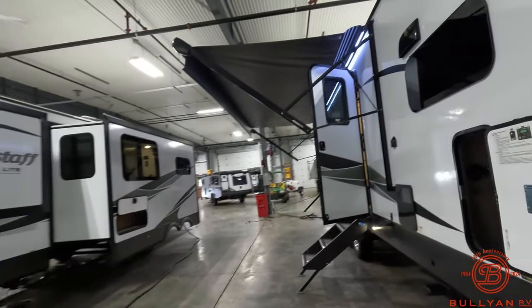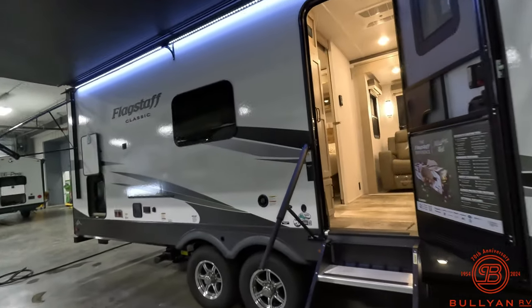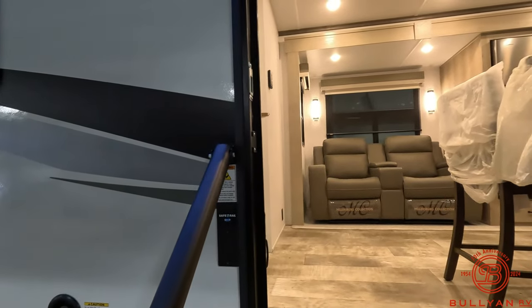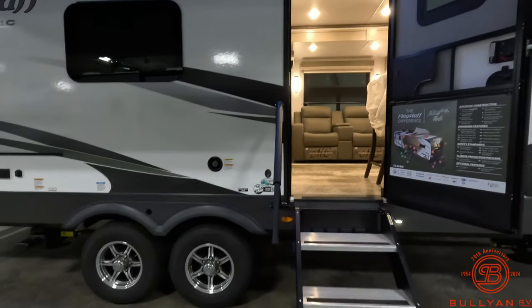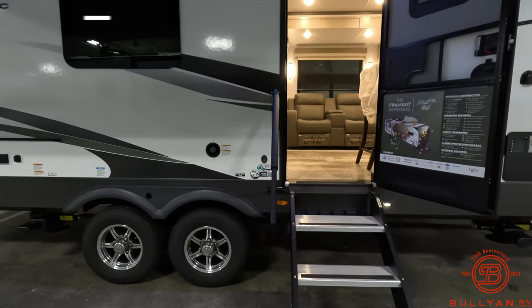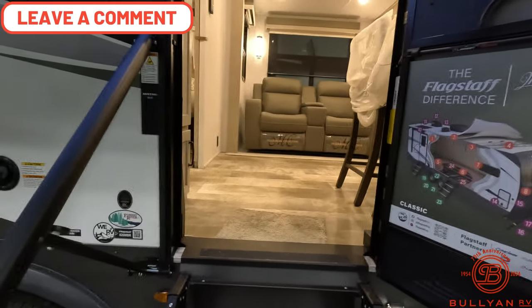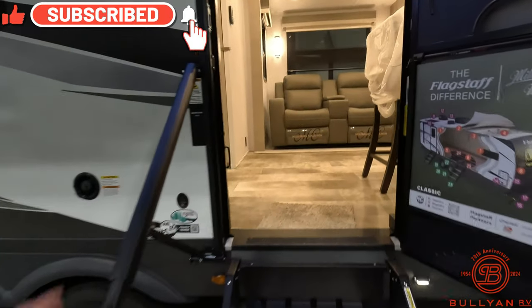Nice heavy duty axles, very tall real high wall. They've got Goodyear Endurance tires and a tire pressure monitor system. I think I mentioned solar — yes, we do have solar on the roof. Let's go inside and look a little further.